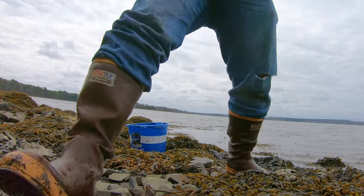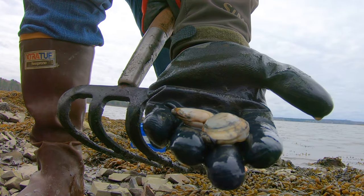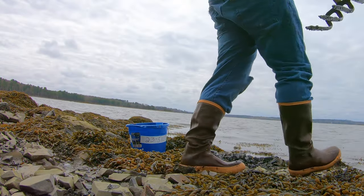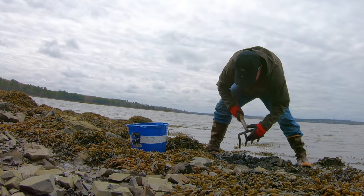Here are some soft-shell clams that are too small. There is no actual size limit where I'm digging for these clams — a lot of states do have a size limit — but I'm returning these ones back because they're too small and they're just not really worth it. I want them to grow and become bigger.